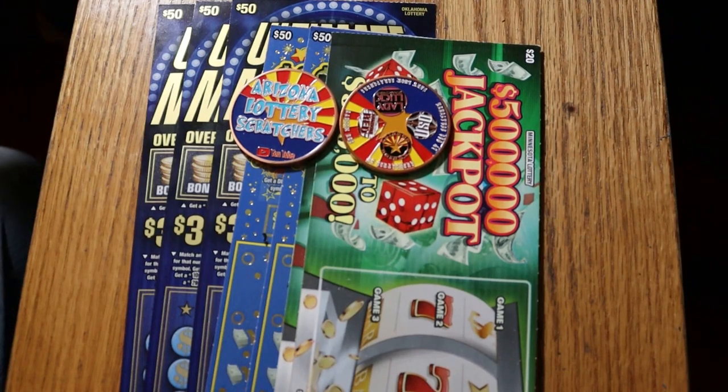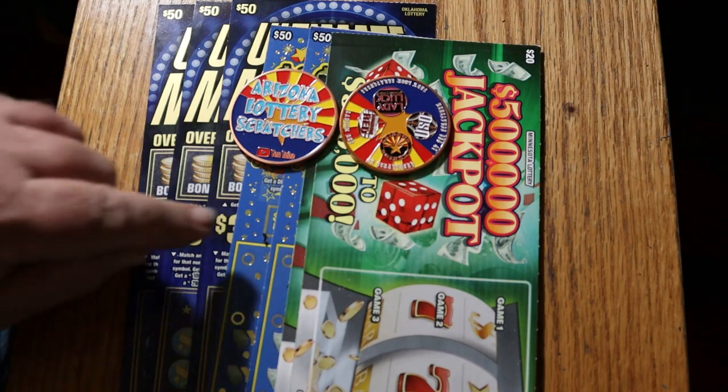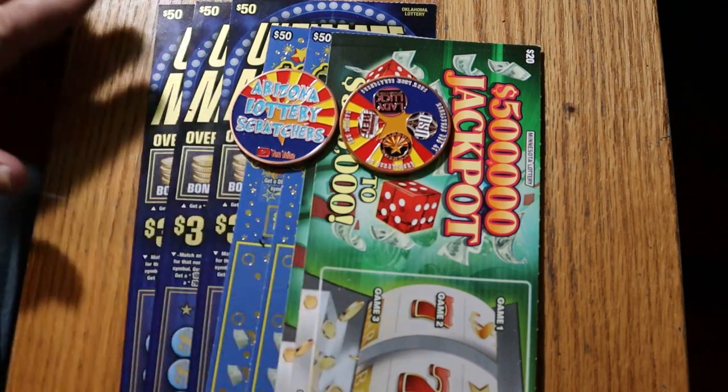What's up, YouTube? AZ Scratchers here, and welcome to a very special session. This one's got me on edge a little bit. This is a $290 session with only seven tickets total. We have two $20 Scratchers from Minnesota, two $50 Scratchers from Colorado, and three $50 Scratchers from Oklahoma. And I have not done any of these before.